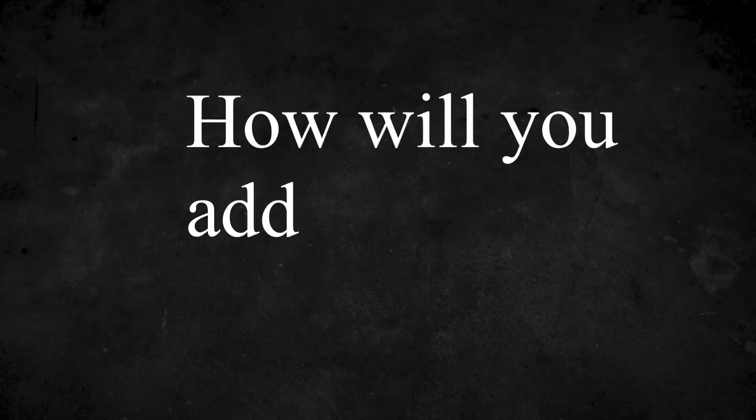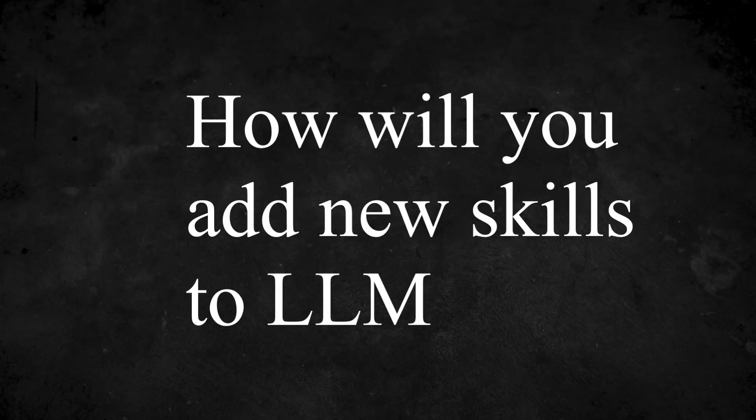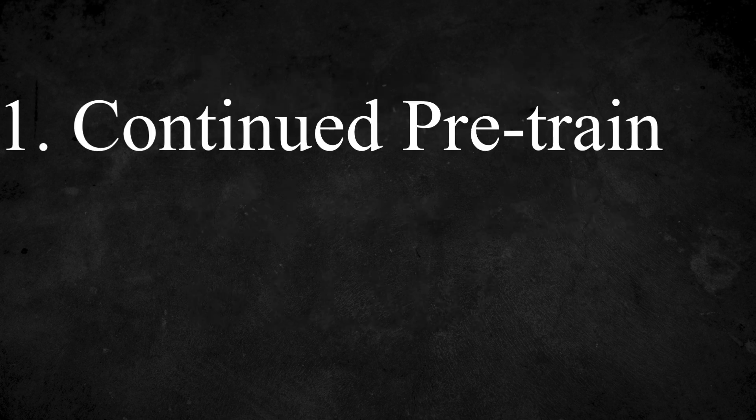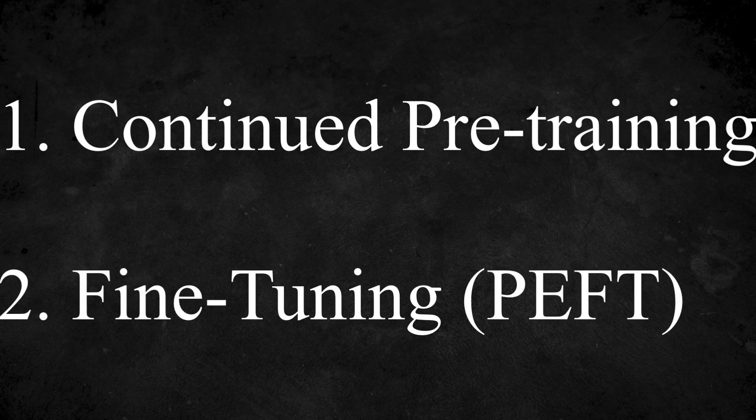Let's say you need to add new skills to large language models. What are the solutions that would come to your mind? Options include continued pre-training, or using a PEFT technique or a fine-tuning technique like QLoRA to extend knowledge or skills. These are the true techniques that would come to anyone's mind today in the LLM world.